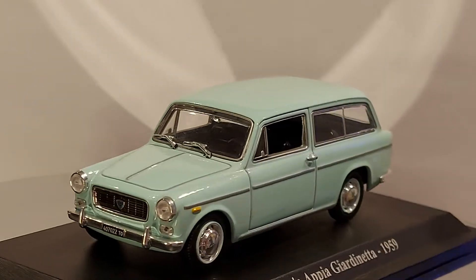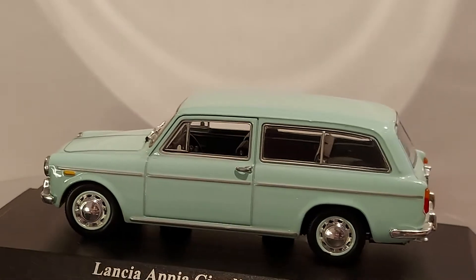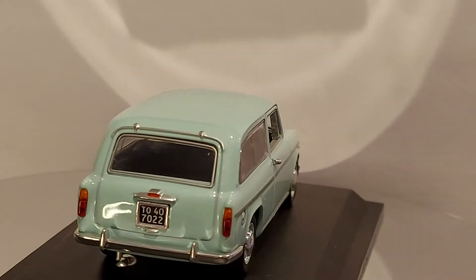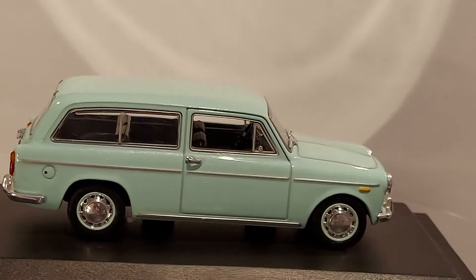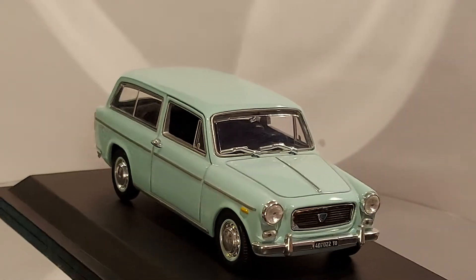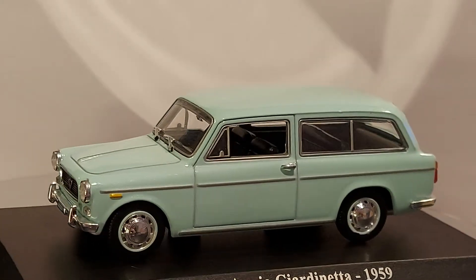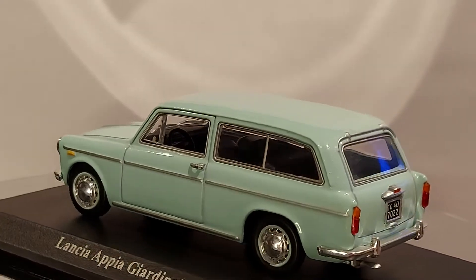Let me know what you guys think about this car. Do you like it? Is it your type of collectible? Do you like these classic Italian cars? Have you ever driven one of these Lancias? I'd love to hear your experiences — maybe you've seen one at a classic car show. It would be interesting to hear people's stories about these cars.